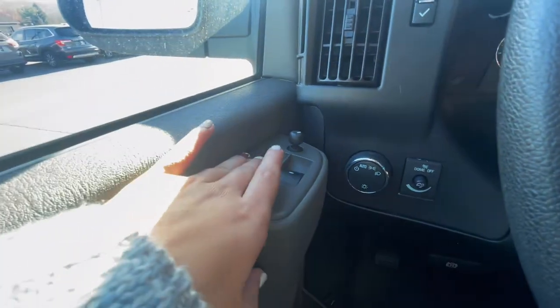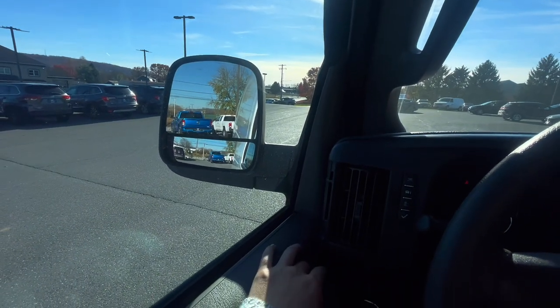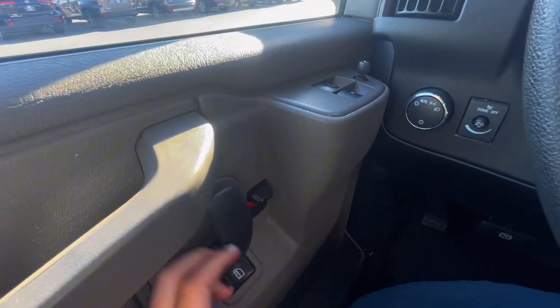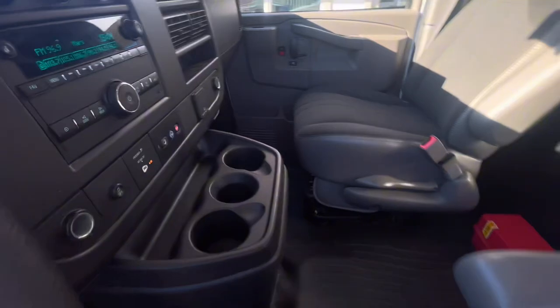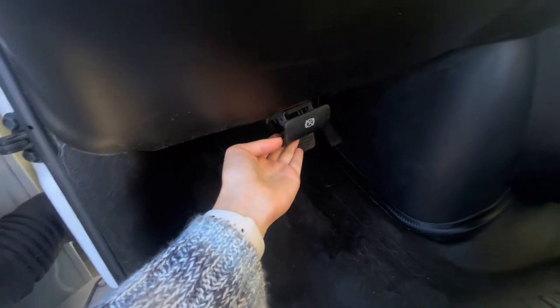On your door panel, you of course have your window controls and mirror controls. Underneath that, you have your door lock and unlock and your door handle. A very roomy cabin and lots of space up front. Underneath the wheel for the driver, you have your parking brake.